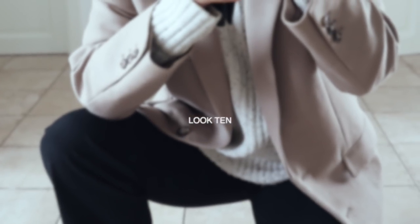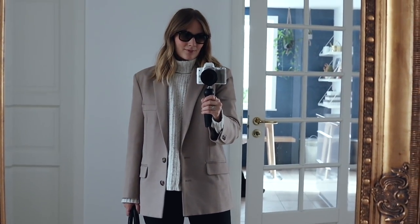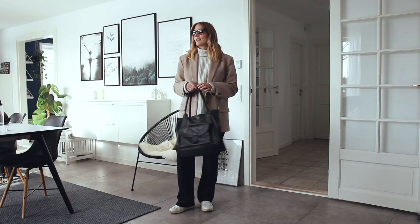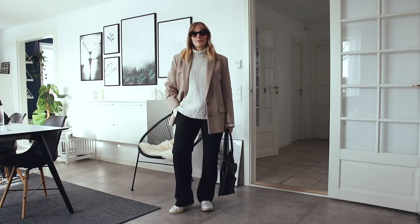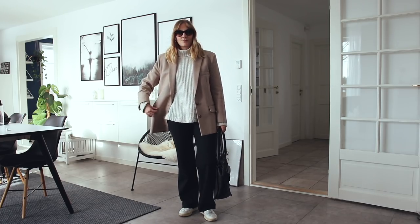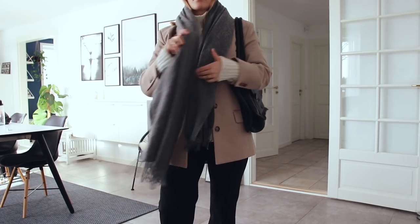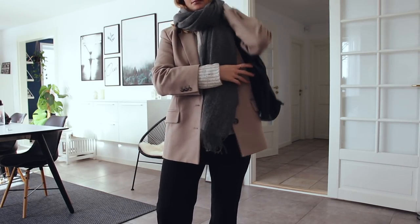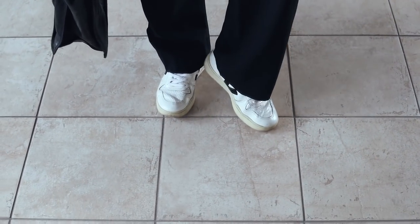For look number ten I wanted to create one more outfit with my new secondhand blazer — just a slightly more slouchy version than the first one I showed. Here I've kept all the items rather loose-fitted, which is super comfortable, but I also find it quite cool and laid back. This is the kind of look I can't wait to wear when the weather starts warming up a bit, maybe just with a big scarf wrapped around me for extra warmth. I've gone for my Veja Duo trainers to match the lighter colors of this look.